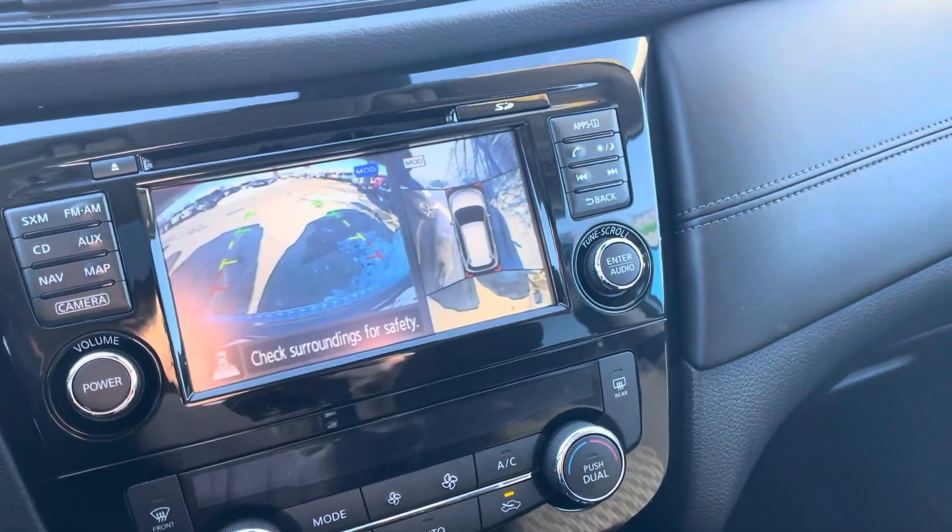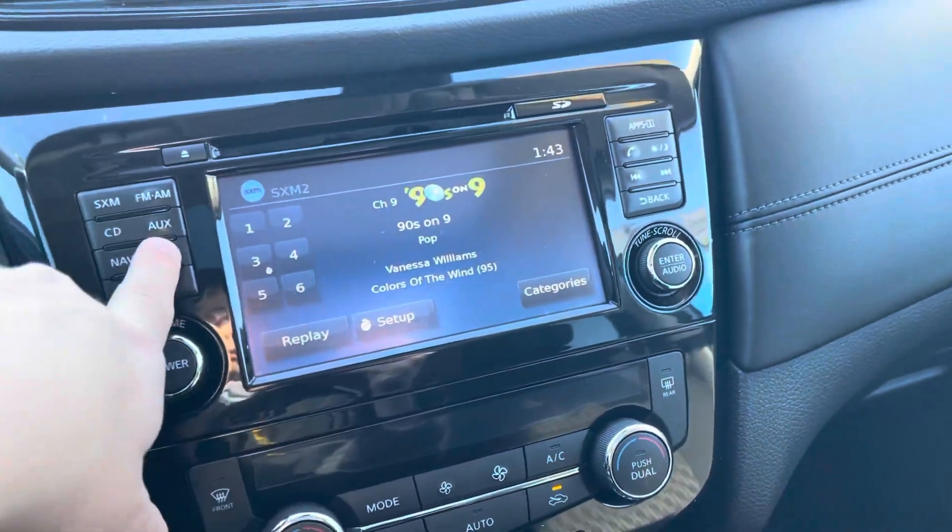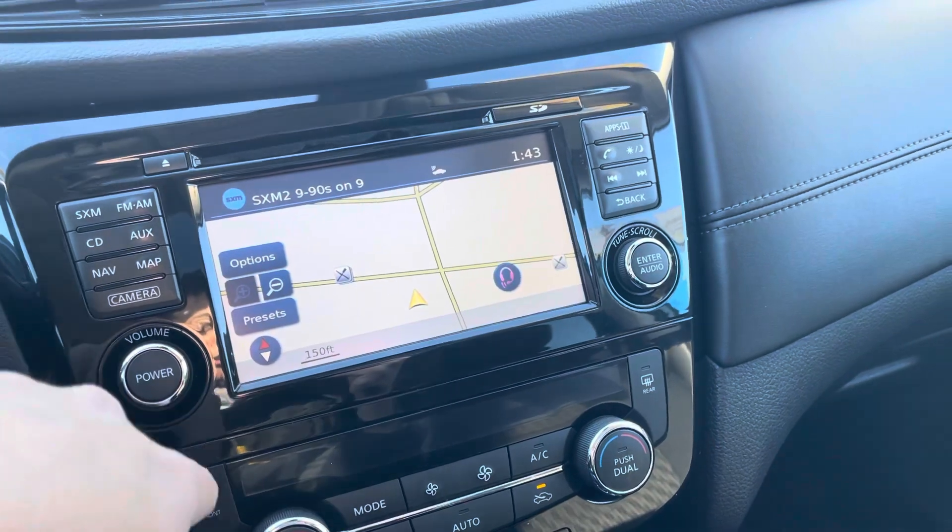That's basically a 360-degree camera, which is very, very unique to Nissan. And then you also get a navigation system on here as well.